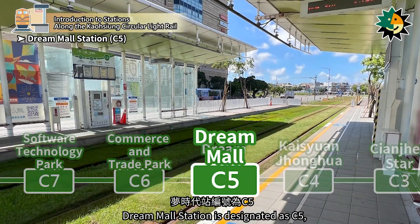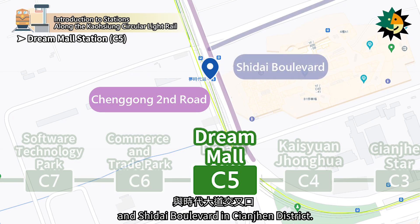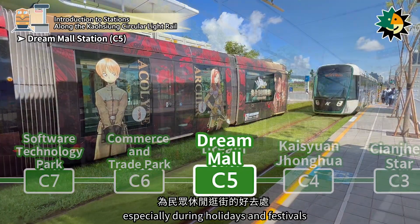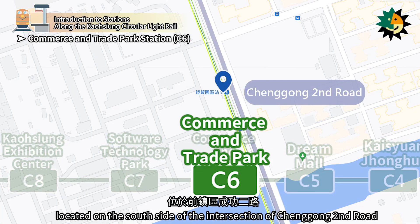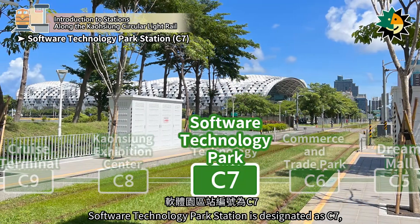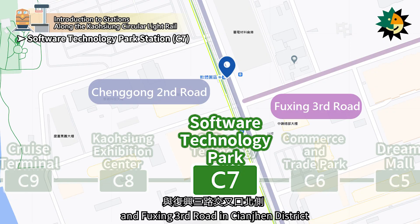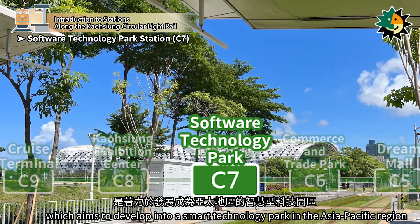Dream Mall Station is designated as C5, located at the intersection of Changgong 2nd Road and Shedai Boulevard in Qianjin District. Next to the station is the Uni President Dream Mall, a popular destination for leisure and shopping, especially during holidays and festivals. Commerce and Trade Park Station is designated as C6, located on the south side of the intersection of Changgong 2nd Road and Zhengqin Road in Qianjin District. Software Technology Park Station is designated as C7, located on the north side of the intersection of Changgong 2nd Road and Fuxing 3rd Road in Qianjin District. The station is near the Kaohsiung Software Park, which aims to develop into a smart technology park in the Asia-Pacific region.